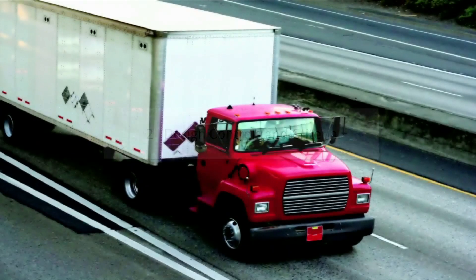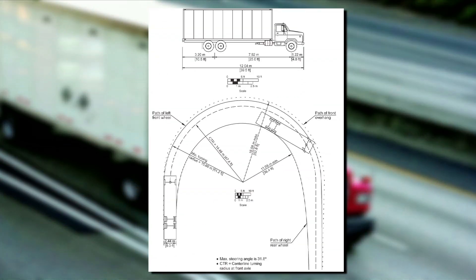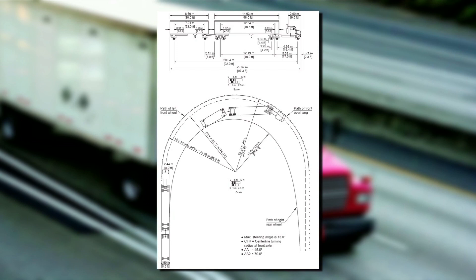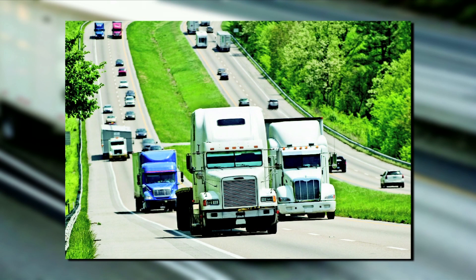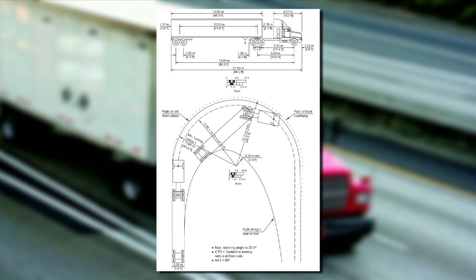In Chapter 2, titled Design Controls and Criteria, two design vehicles have been added: the single unit truck, three axle, SU-40, and the Rocky Mountain Double, WB-92B. A change has also been made in the semi-trailer truck — we have replaced the WB-50 with the WB-62.